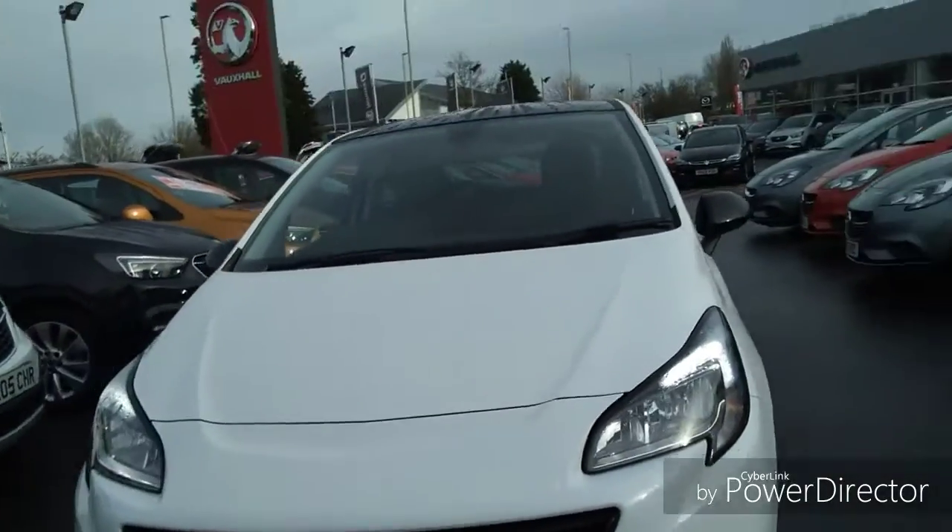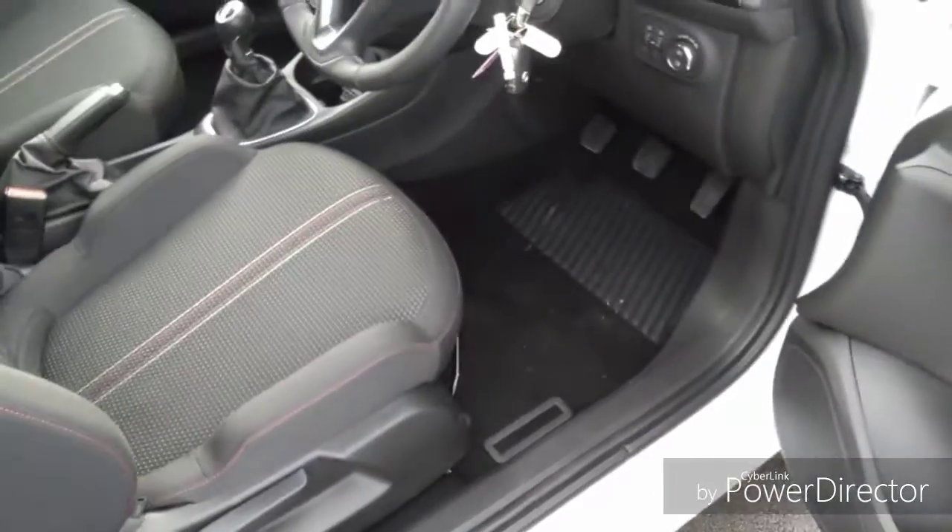Coming back round to the front, this car has daytime running lights to help other road users see the car easier.